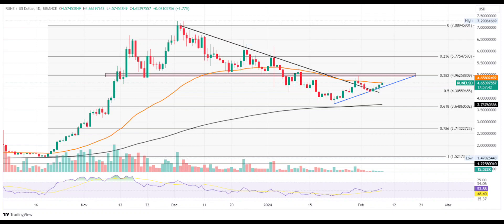Will ThorChain break above $5? Taking support from the 200D EMA, the Rune price breaks above the pullback phase and challenges the 50D EMA. The lower high formation leads to a support trendline in motion that confirms an ascending triangle with the neckline at $5. The bullish reversal from the 200D EMA presents an inverted head and shoulder with a neckline coinciding at $5. The neckline shares the space with the 38.20% Fibonacci level, reflecting a strong confluence of resistance.